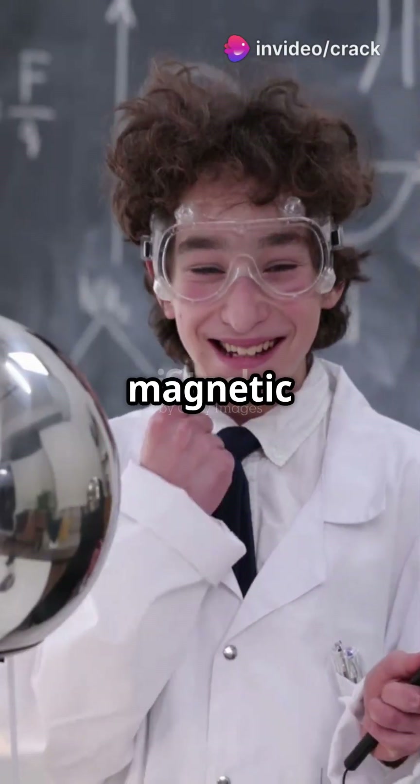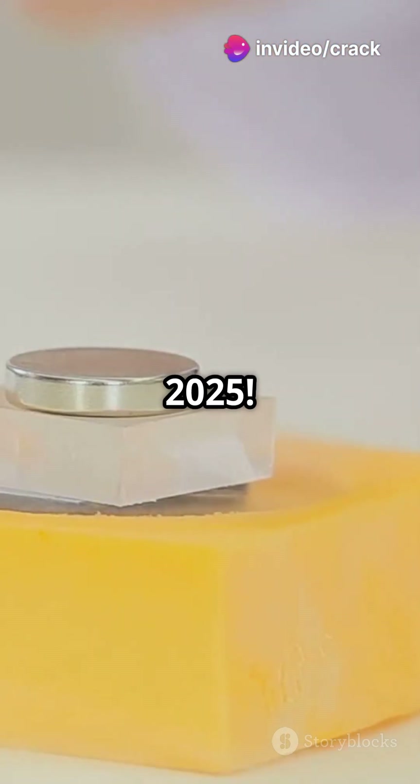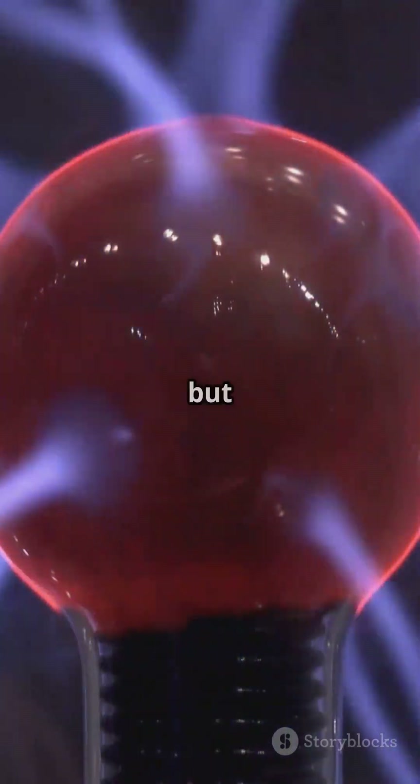Why do high school students struggle with magnetic fields? Let's simplify it for NEAT 2025. When current flows through a straight wire, the magnetic field lines form concentric circles around it. It's like magic, but it's physics.